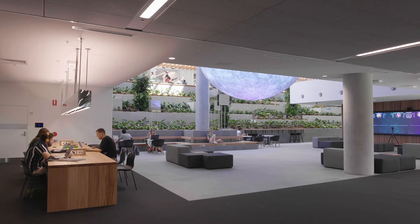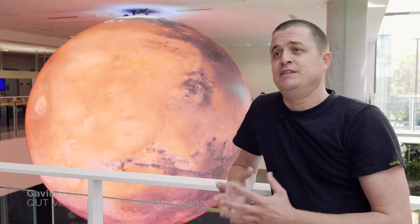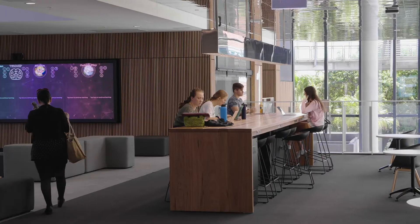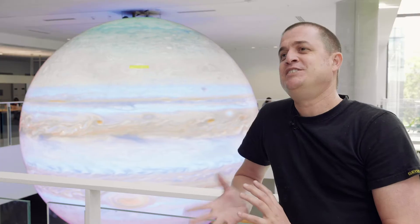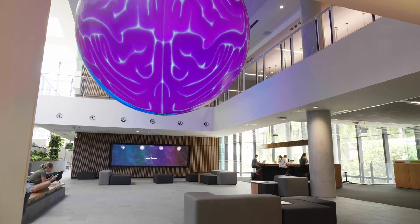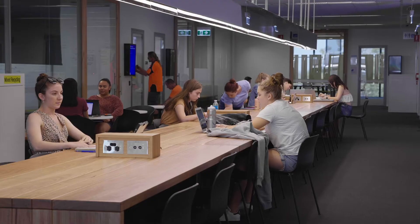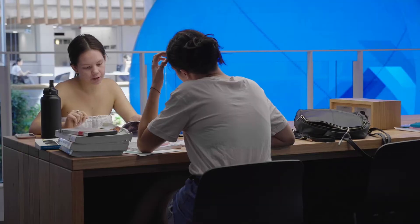We're here today standing in the new education precinct at the Kelvin Grove campus, and this is a complete rejuvenation of the Faculty of Education — how it teaches our teachers and how it engages in research. The reason why we have the sphere today is because we needed to inspire and engage our emerging teachers from the Faculty of Education, but not only the teachers — it's the researchers and the other disciplines around QUT that come together to realise new digital work.